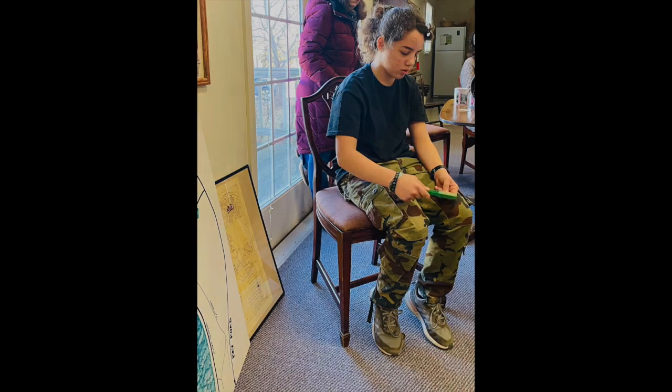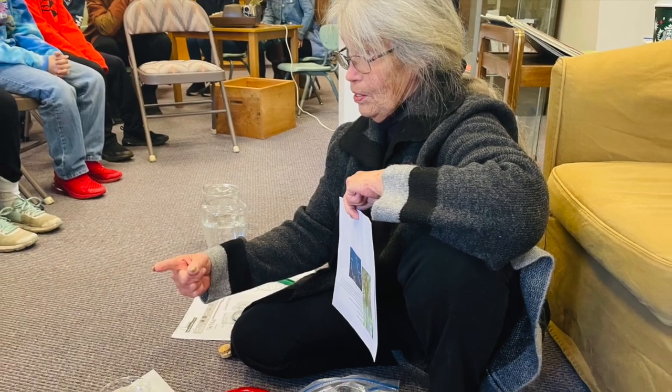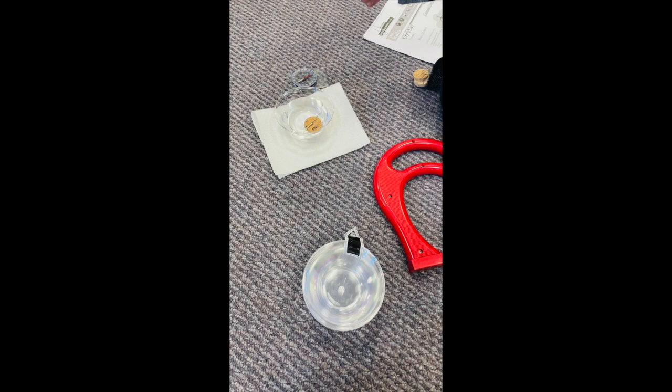Here is one of the kids who came helping to create a compass. We basically made our own compass, and that was fun and exciting for the kids.